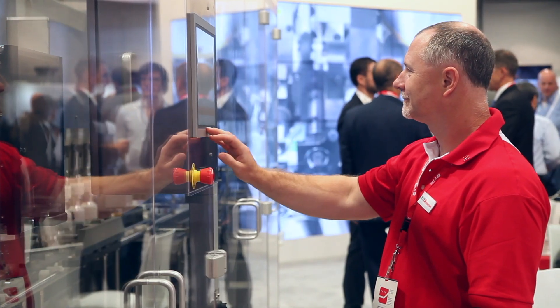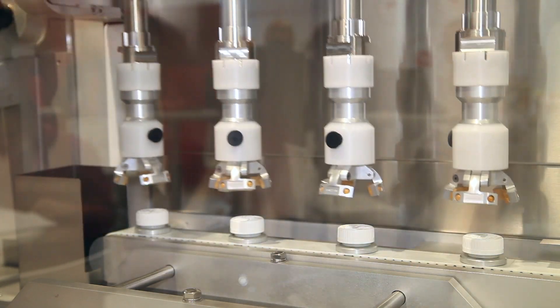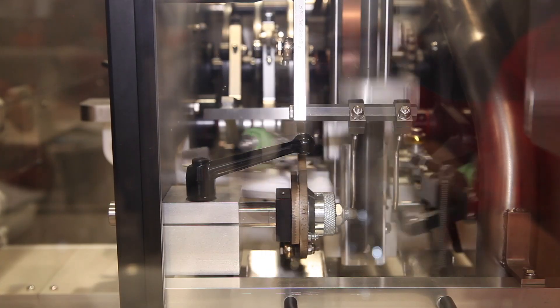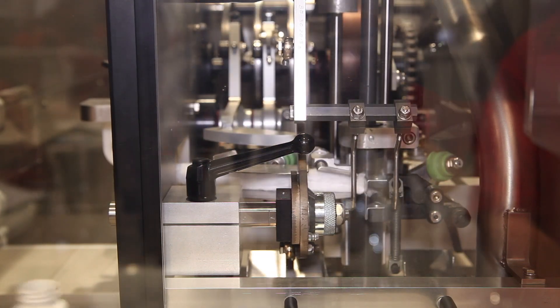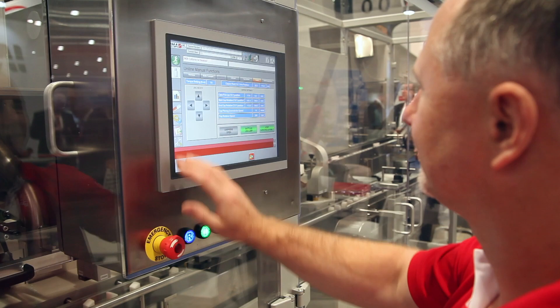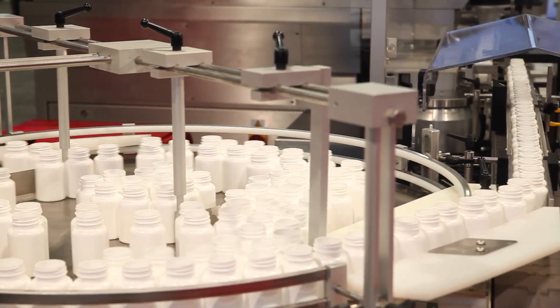We worked with BNR very closely on this. We wanted a single control platform, so BNR is responsible for the motion control, the HMI visualization, as well as the machine control. All the different aspects of the machine are controlled from a single controller.